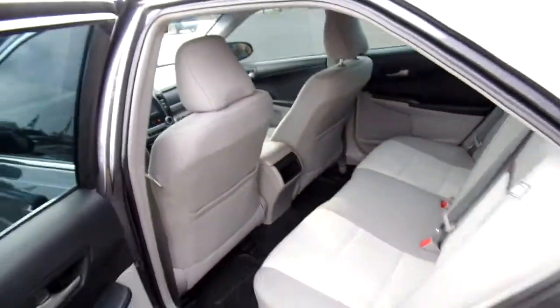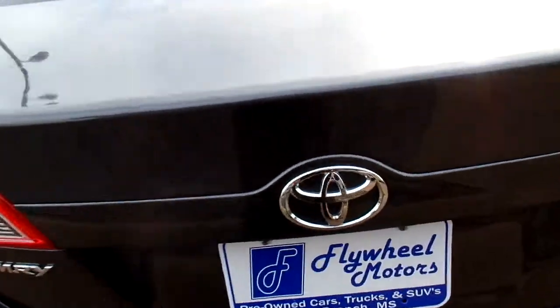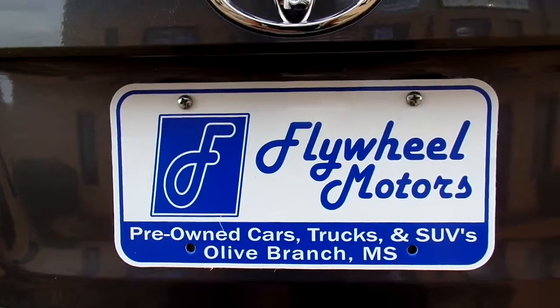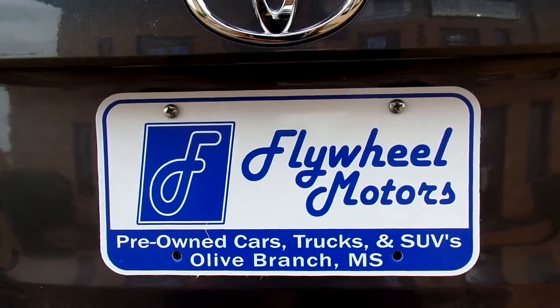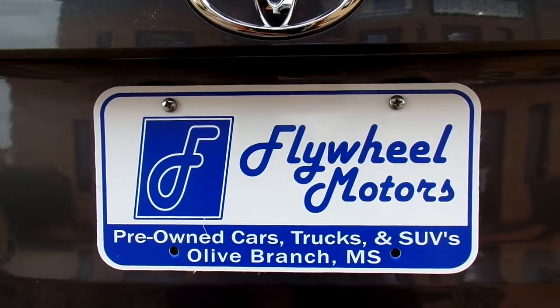142,000 miles, you guys — very nice vehicle. Interested in seeing pictures? Head on over to our website, flywheelmotors.com. If you have any questions whatsoever, do not hesitate to call us at 420-7682.